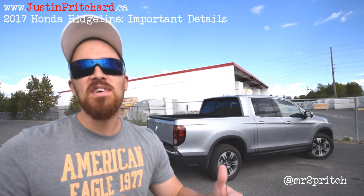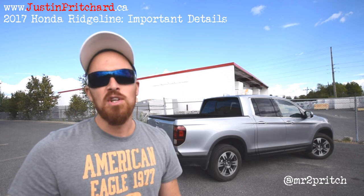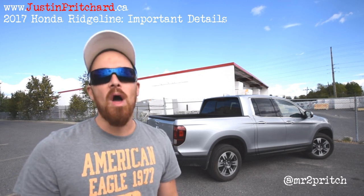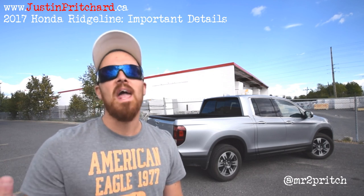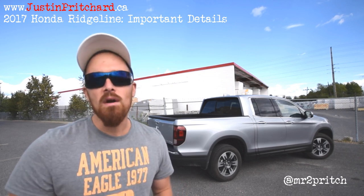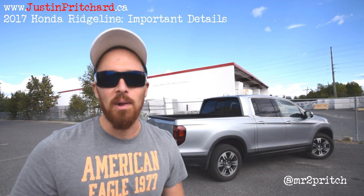I'm Justin Pritchard and this is the new Ridgeline, the second generation of Honda's pickup model. It's been enhanced, overhauled and revised throughout and it's all new from the ground up, but what's remained through the updates is a long list of handy, thoughtful and innovative touches that so many existing Ridgeline owners have come to love. If you're one of them or if you're not but you're considering this new machine, well keep on watching for a closer look.